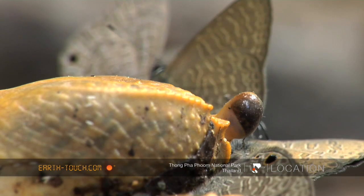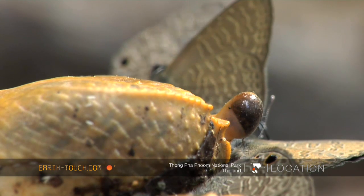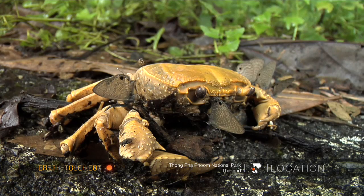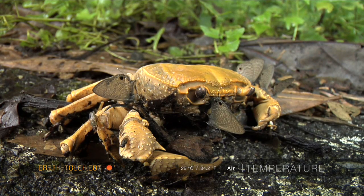And so here we see molecules going from a crab's body into building a butterfly's body, and then presumably will be passed on to some other living being, and so on.